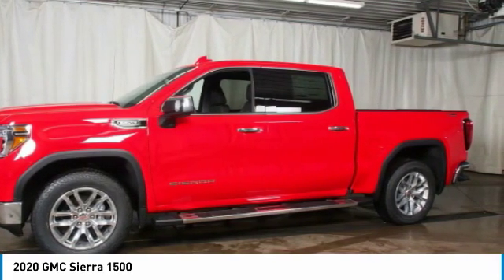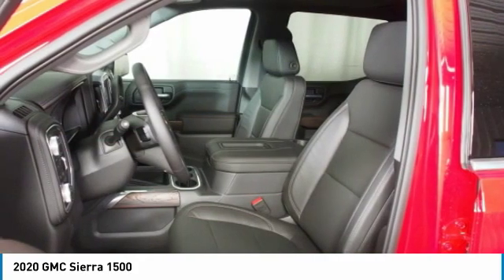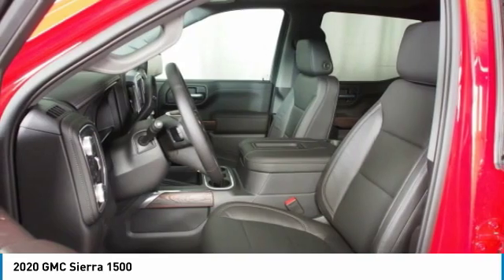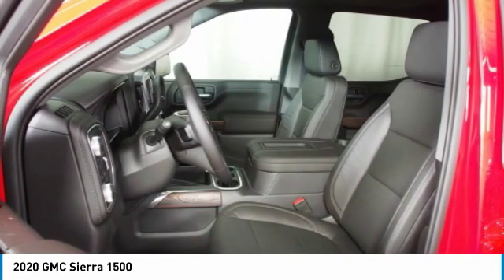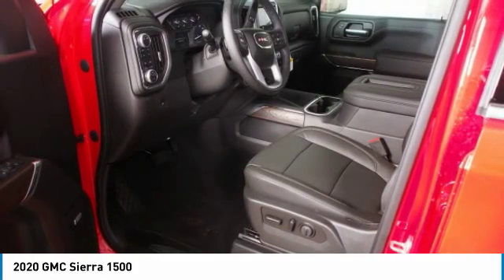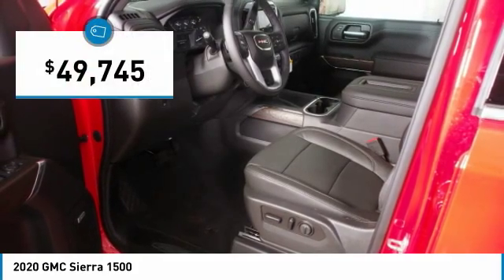Sierra 1500 now comes standard with a Vortec 6.2 liter and 5.3 liter V8 engine and an electronically controlled automatic transmission that combines high max hauling capability with precise control, and is priced below $50,000.